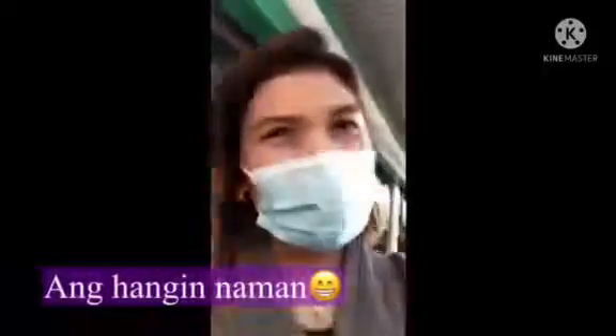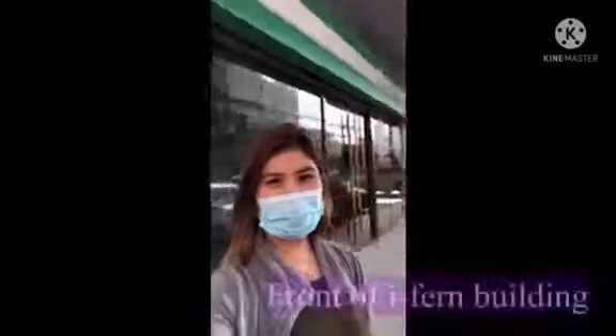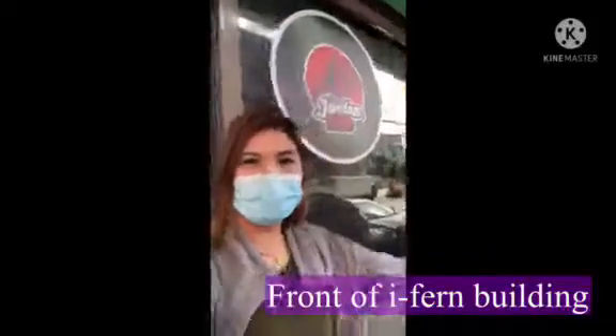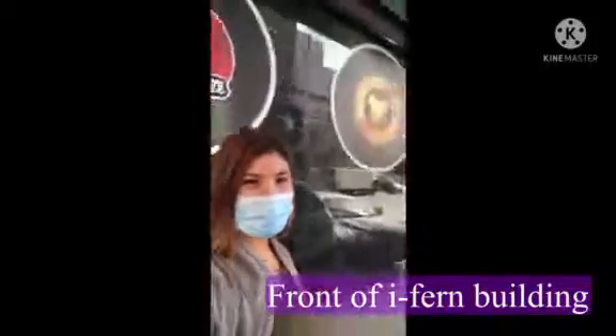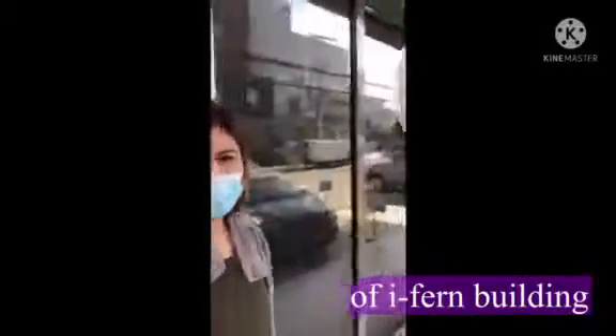Good morning! So we are here at Eiffel FCC, Eiffel Corporate Center office. Ito po yung office natin, Saltigas Center. Ito yung labas ng office natin, so nandito yung mga Jordan clubs po natin, yun yung clubs natin, ayan yung mga clubs po dito sa night.